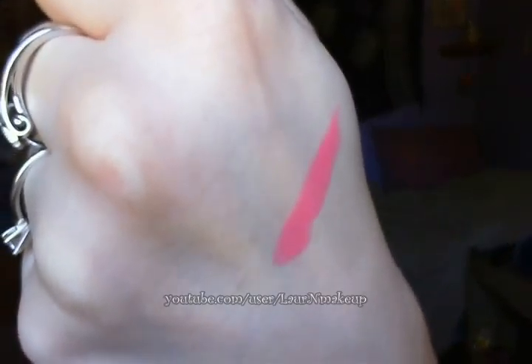I put it on pretty heavily because I don't like it sheer — I like it with a little more oomph. I think this is the perfect lipstick for spring. I've been wearing this a lot this season. It's a really great lipstick, especially if you like a neutral eye all the time and want a pop of color. This bright pink really stands out on the face.